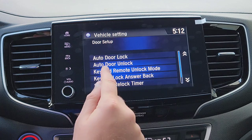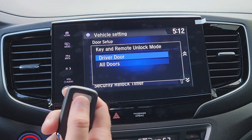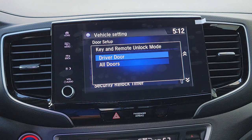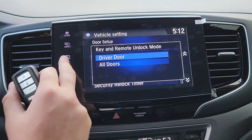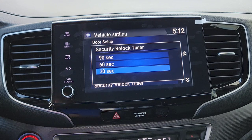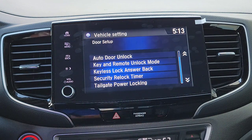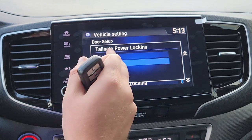Under Key and Remote settings, you can set whether pressing Unlock once unlocks just the driver's door or all doors. Pressing it twice always unlocks all doors. There's also a Security Timer — once you hit Unlock on the key fob, you have a set amount of time to open a door before everything automatically re-locks. I talk a lot and get distracted, so I'll set it to 60 seconds.